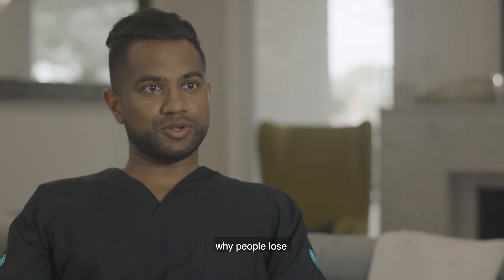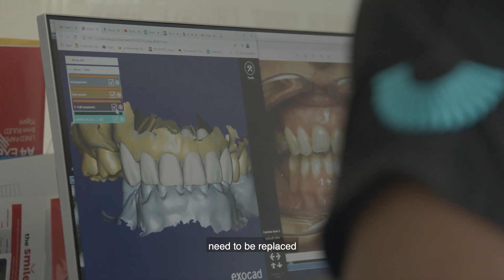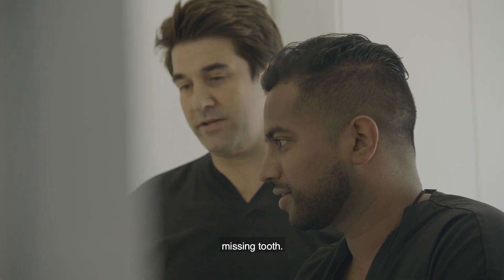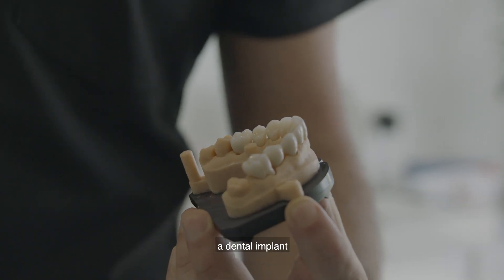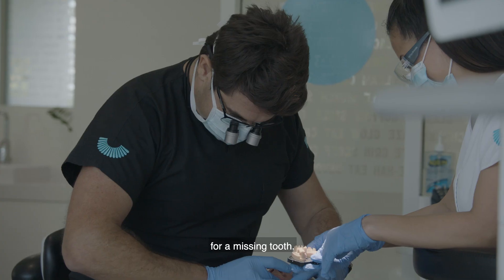Ultimately, there's lots of reasons why people lose and can lose teeth. The first question is to ask, well, does it need to be replaced? And if the answer is yes, in this day and age, there's only really three options to replace a missing tooth. We've got dentures, which have been around for a very long time, as well as conventional bridges. But in this day and age, a dental implant is the best option to give you the most like-to-like replacement for a missing tooth.